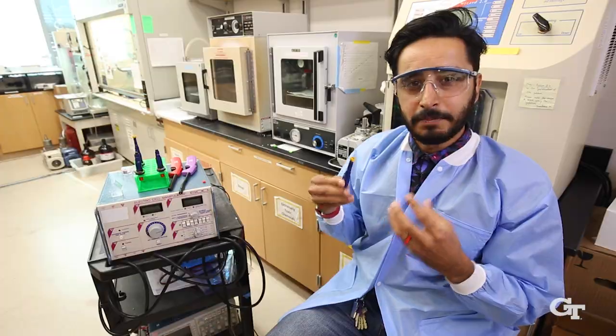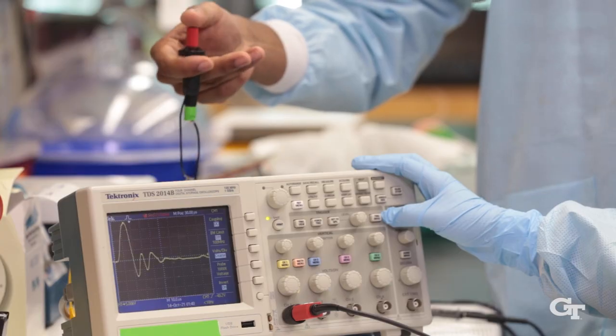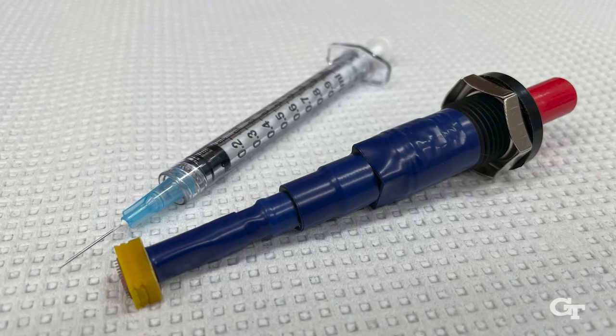By leveraging these very widely distributed technologies with really clever innovations such as these microneedles, what we have is a potential technology that can address the challenges in delivery of life-saving vaccines.